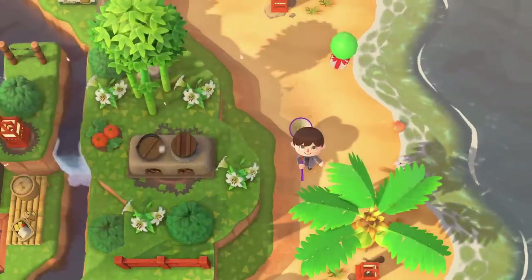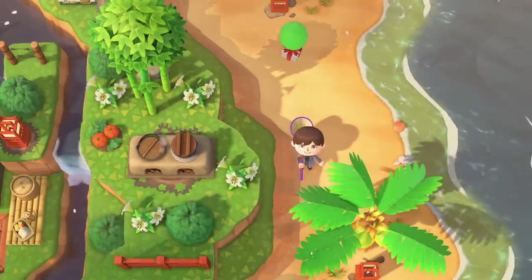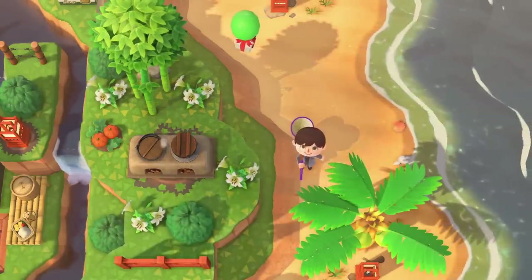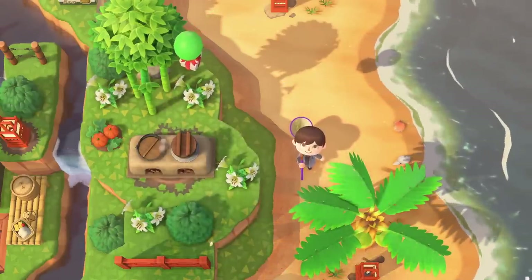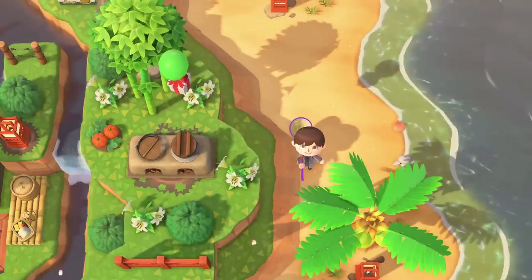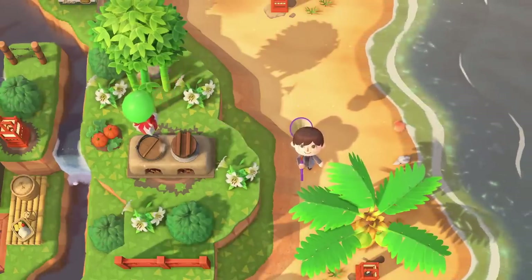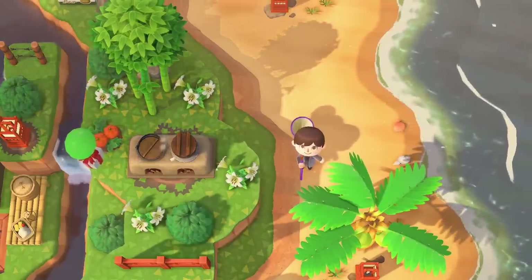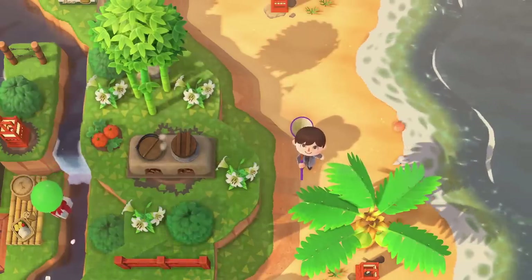If you want to get the brand new Cherry Blossom DIY recipes — and there are quite a few — sadly you're going to have to get them from balloons. I know people don't like hunting for balloons, though there are some fun tricks to get them easier. This is sadly the only way you can get them. You can't get them from bottles on your beach or from villagers — the only other way would be to trade with friends. So you're going to have to shoot down balloons and hope you get them from there.